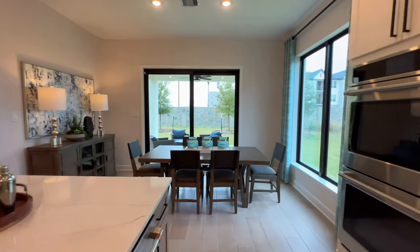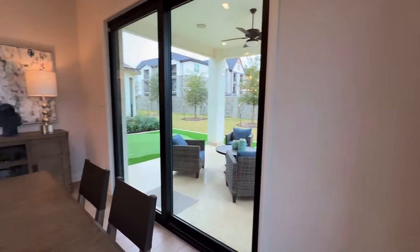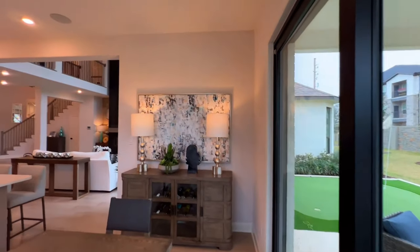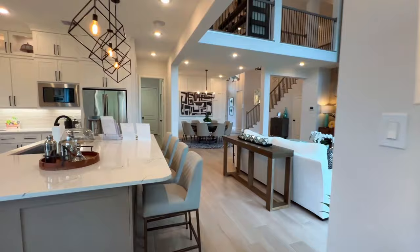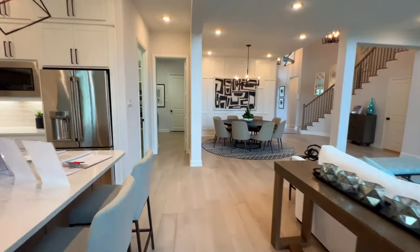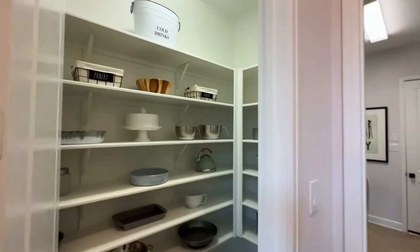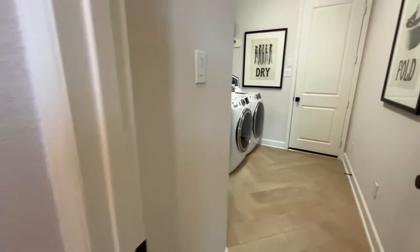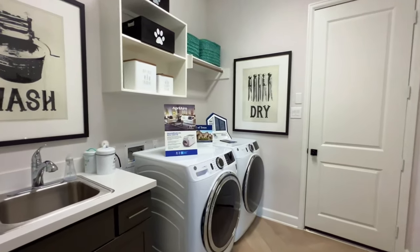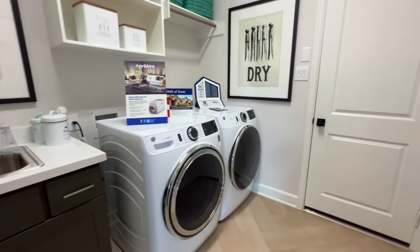Right here you have a nice seating area. Then we'll head right here so you can see the pantry — a nice size pantry with plenty of storage space. This will be your washer and dryer room — your laundry room. You have enough space for an oversized laundry room.